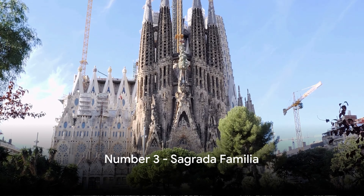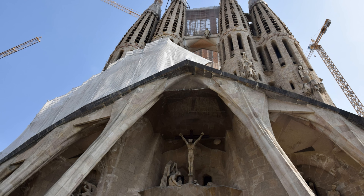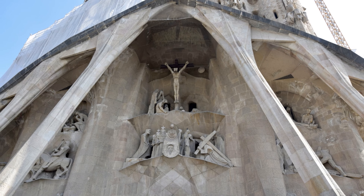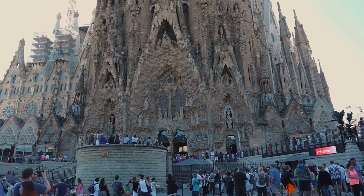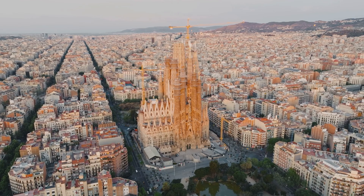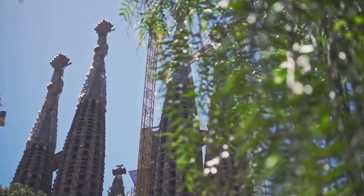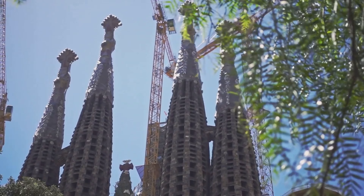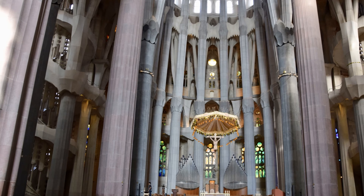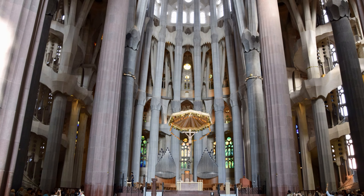Coming in at number 3 is the iconic Sagrada Família. This basilica, still under construction after over a century, is a masterpiece of the legendary architect Antoni Gaudí. Its towering spires and intricate façades tell stories in stone, while its interiors create a forest of light and colour. The Sagrada Família embodies Gaudí's vision of a harmonious blend between nature and architecture, and its grandeur and sheer complexity make it Gaudí's magnum opus. No trip to Barcelona would be complete without a visit to the awe-inspiring Sagrada Família.